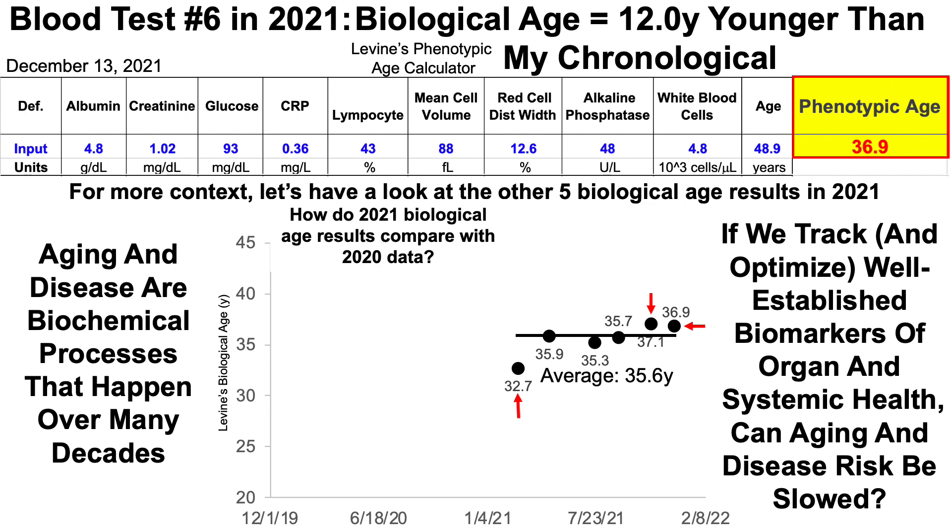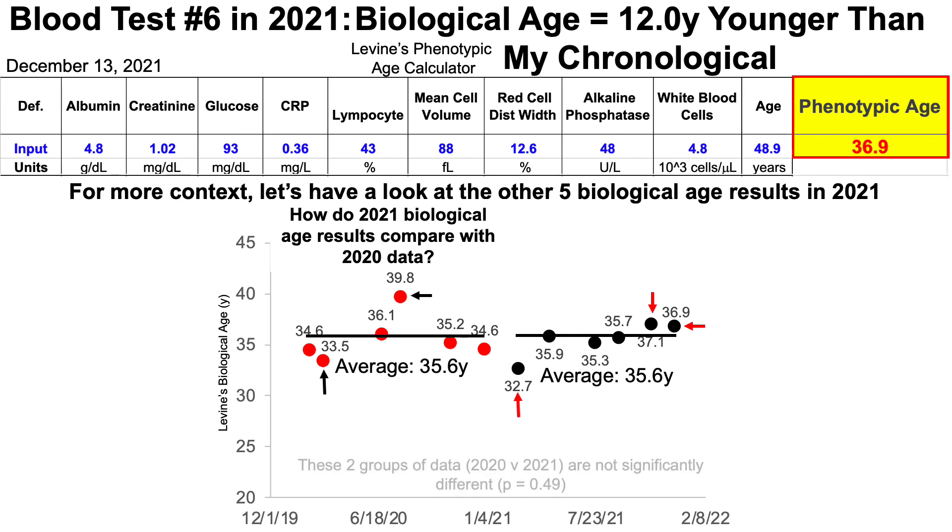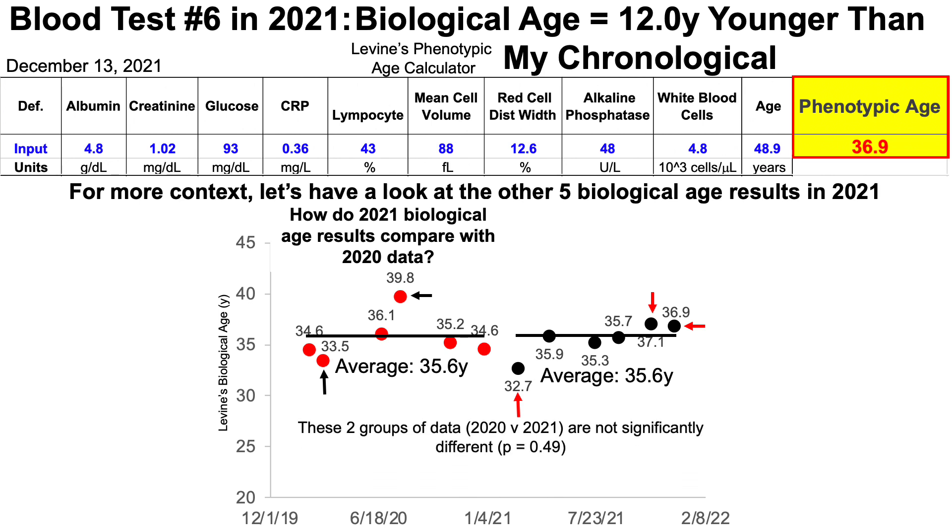How do these data compare with 2020 data — a year-over-year comparison? Starting with my lowest value of 33.5 years, I also had a higher value of 39.8 years, and the average for those six tests in 2020 was also 35.6 years. Even though the averages of 2020 and 2021 are similar, we can evaluate whether they're statistically significantly the same or different using a two-sample T-test. When I did that, these two groups of data are not significantly different, so one could say that my biological age has been stable over these 12 blood tests at 35.6 years.